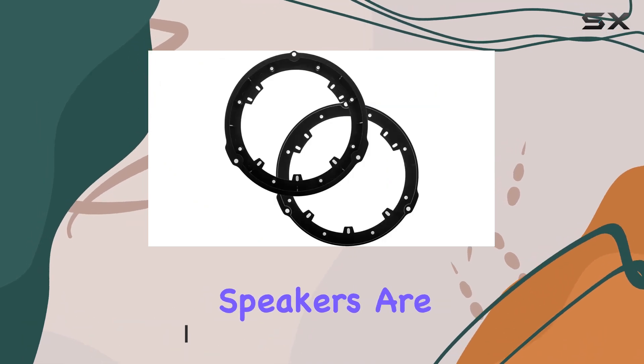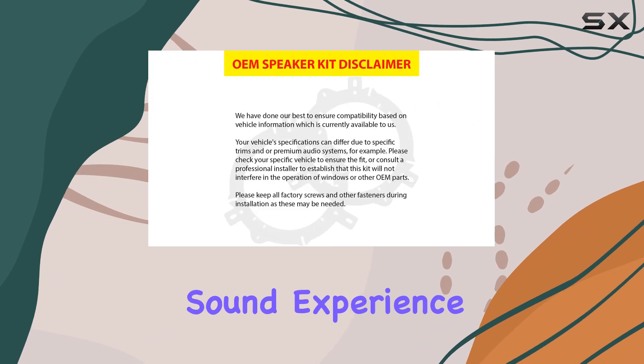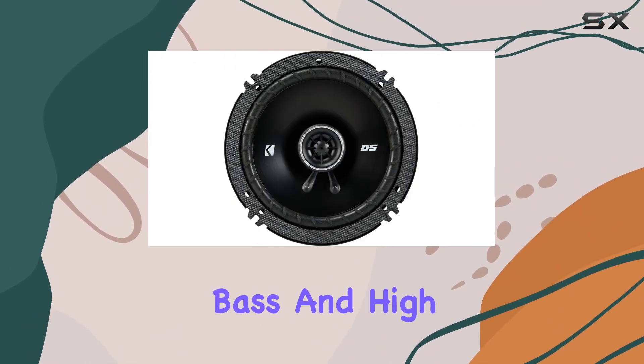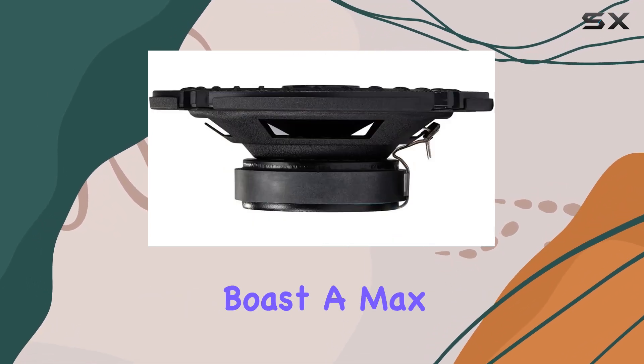Let's talk features. These speakers are part of Kicker's renowned DS Series, delivering a full range sound experience that'll elevate your driving soundtrack, with ultra clean bass and high sensitivity across all frequencies.